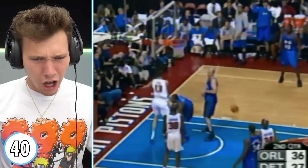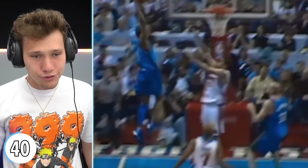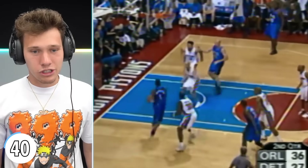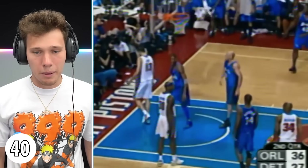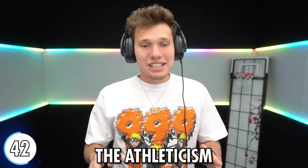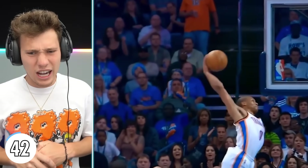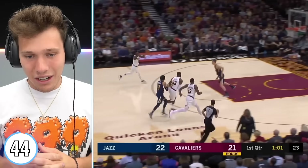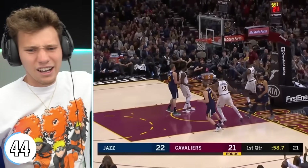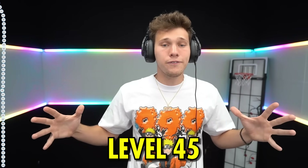He's going baseline — McGrady with the poster! He violated that man; about two people trying to stop him — proper poster. Durant alley. The athleticism of a young Russell Westbrook is unmatched — the power in that one! Alley-oop — he caught that with the left. That's absurd; he had enough time to think 'I'm gonna catch this with my right, it's not gonna work, let me switch to my left.' Level 45.